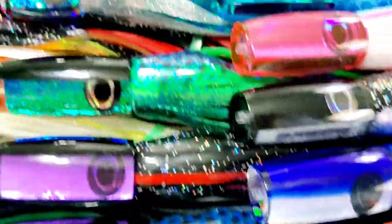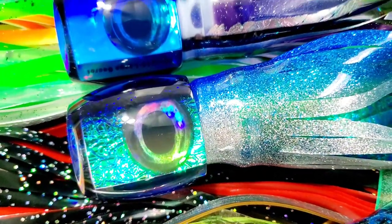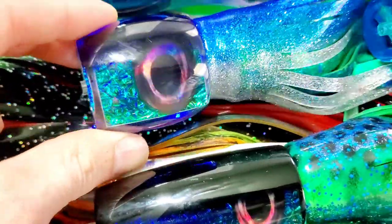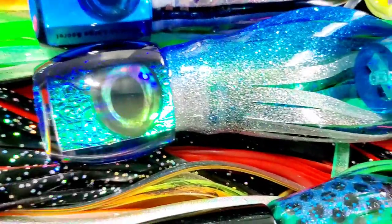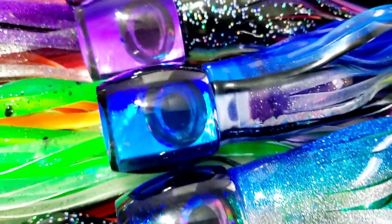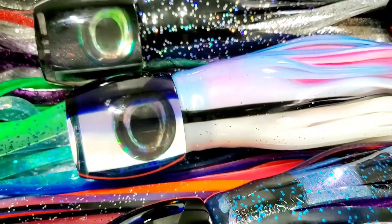And then we have the large Secrets. There's oil slick looking stuff — really cool iridescent blue and green turquoise colors. We have blue back and a lot of black back as well in different shapes. Here are all the color options for the large size.